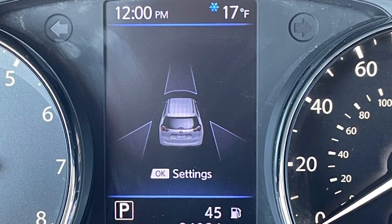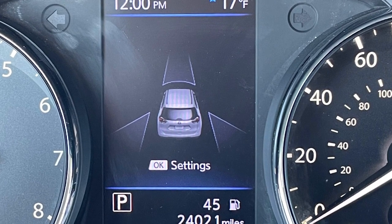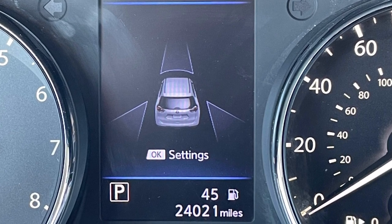Even with the security of all-wheel drive, this Rogue is still rated for 32 miles per gallon on the highway. And with just over 24,000 miles, it's live market priced at just $26,565.